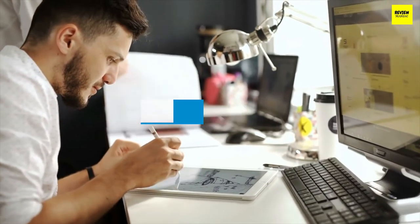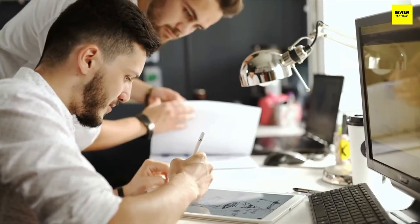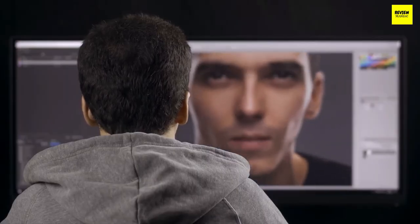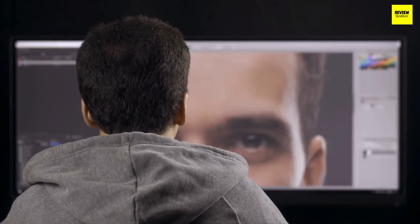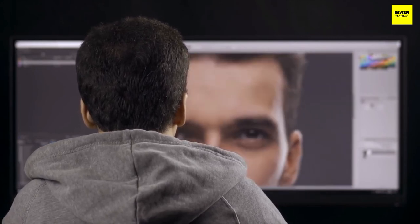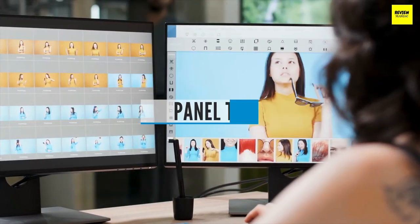Buying guide — Size: The size of your monitor is always one of the most important features, especially when buying a 4K monitor. This matters for pixel density and desk space, so check the size and determine if it's good enough for you.